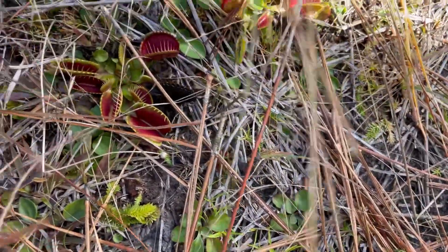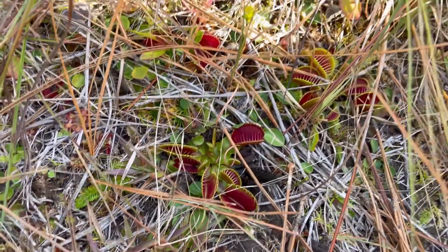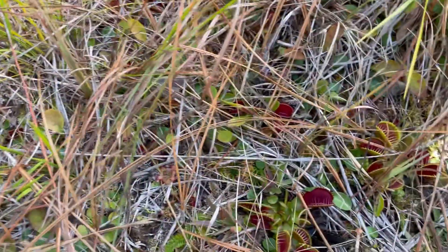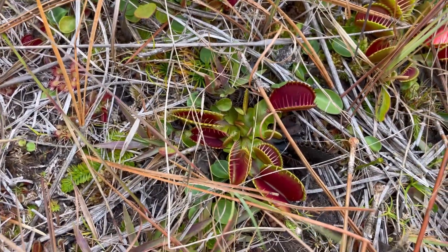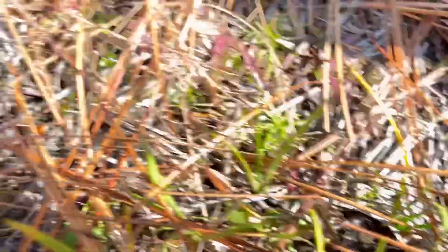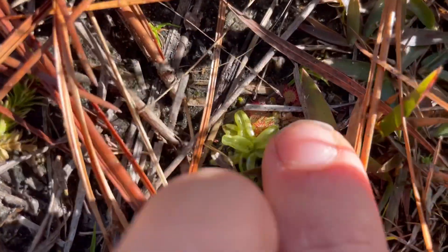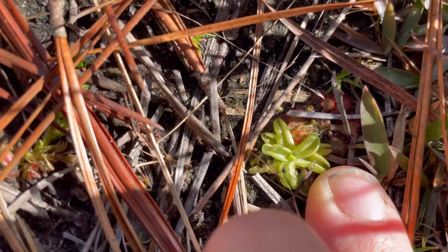They have the most beautiful red color of any flytraps I've seen. It's right next to this nice little Sarracenia flower that's still looking good. They're everywhere — it's like a carpet of them if you look for them. It's probably one of the nicest populations. If you look, there's a little Pinguicula right there — this tiny little Pinguicula right here and it's next to a Drosera. Wow, that's really cool.